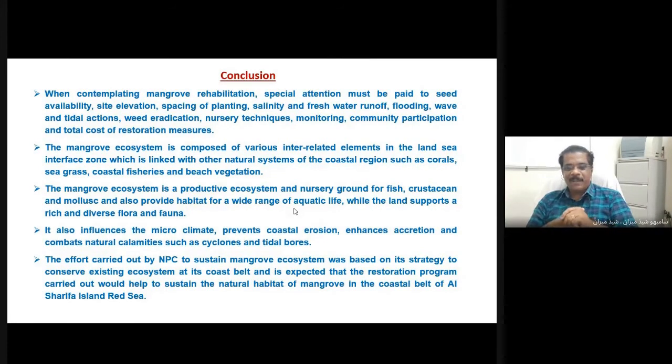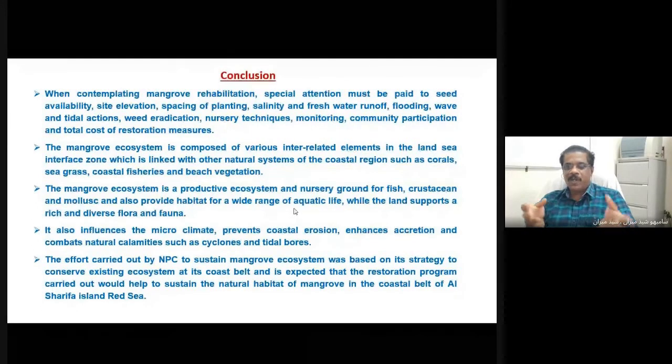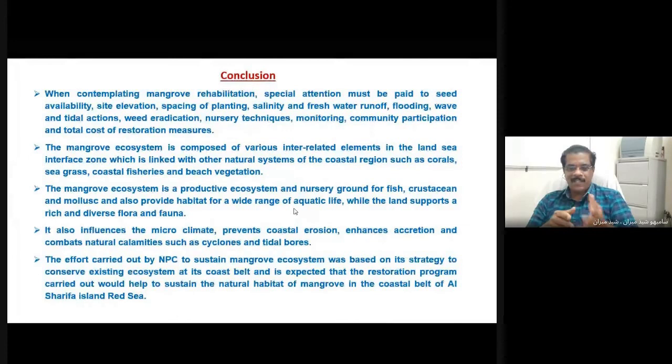Thank you for your patient watching and listening to my presentation. I welcome and appreciate you all, and I am very happy to share my experience, ideas, and knowledge if there are any doubts. Thank you very much. I would like to express my sincere thanks to Professor Salome, the head of the department, and the esteemed and eminent organizing members for this conference on conservation of mangrove vegetation. My sincere thanks also to all my friends for watching this program, and my sincere gratitude to my dear friend for inviting me to give a talk regarding this mangrove conservation program. Thank you all.